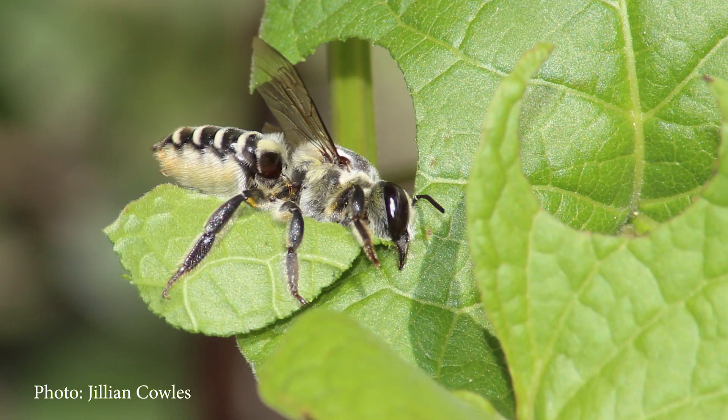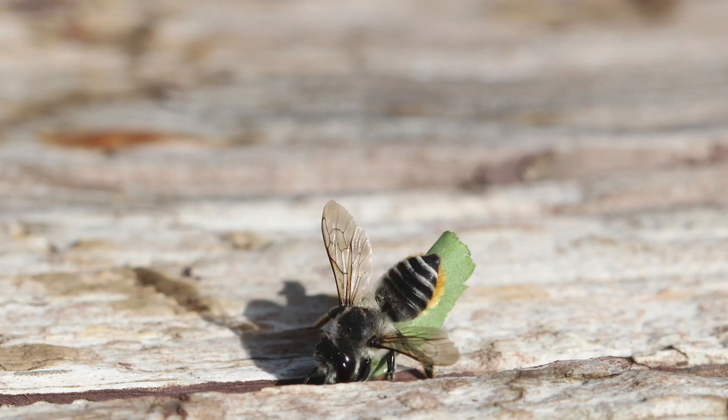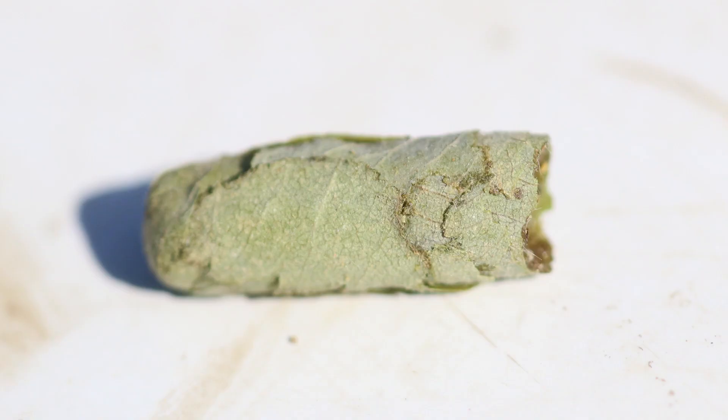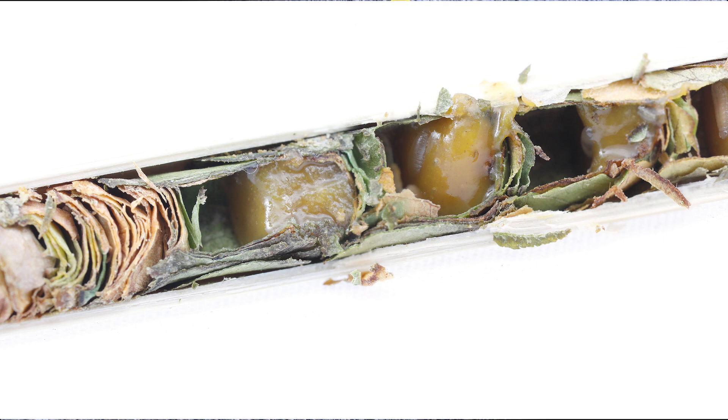Normally, a leafcutter bee cuts pieces of leaves, brings them back to their nest, and uses them like wallpaper. They use this to make little rooms in their nest, and that's where they put the pollen and nectar and lay an egg.